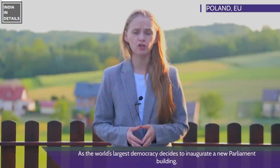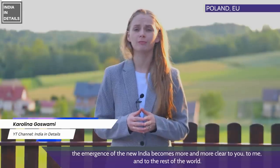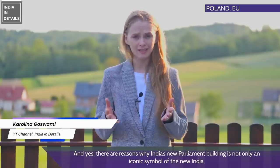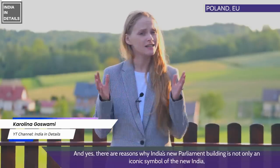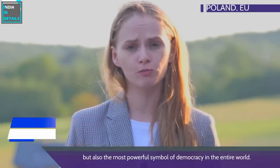As the world's largest democracy decides to inaugurate a new parliament building, the emergence of the new India becomes more and more clear to you, to me, and to the rest of the world. India's new parliament building is not only an iconic symbol of the new India but also the most powerful symbol of democracy in the entire world.